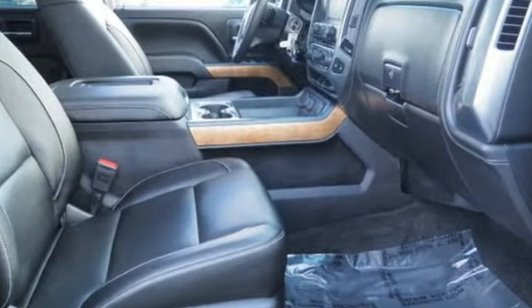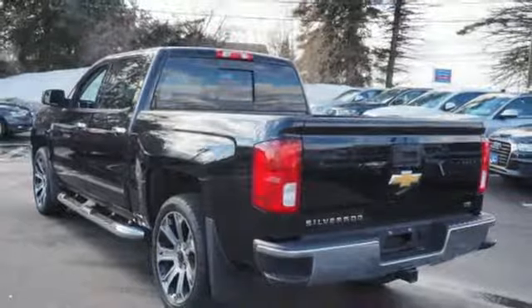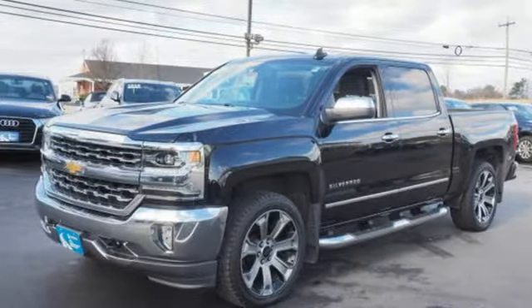Bluetooth wireless audio streaming, power tilt-down heated mirrors, front heated leather split bench seats, auto dimming rear view mirror, OnStar 4G LTE Wi-Fi hotspot, and dual zone climate control.